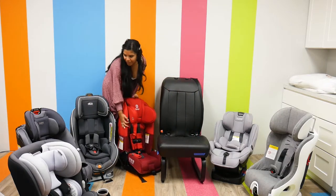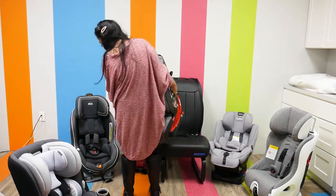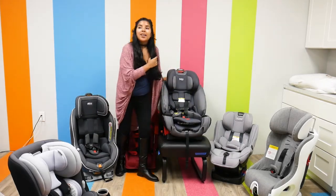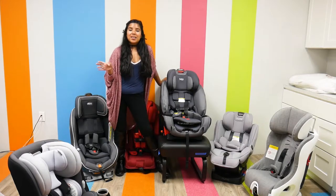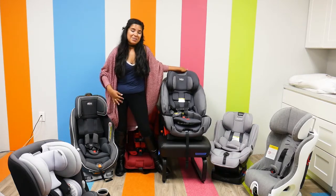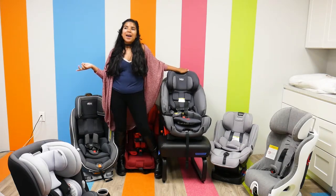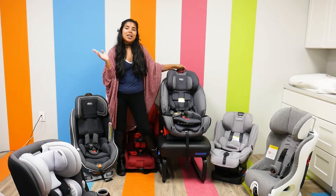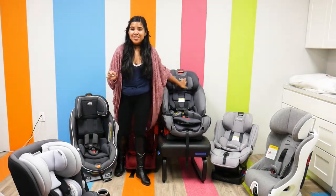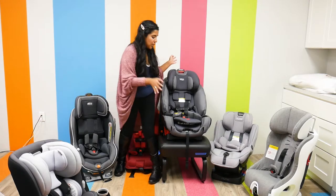Now we're going to move on to the Britax ClickTight One for Life Convertible Car Seat. This is a very big fan favorite — we get a lot of calls about this one because it truly lives up to its name. It weighs 30 pounds, has a rear-facing weight capacity of 5 to 50 pounds, and forward-facing 22 to 120 pounds. It's right up there with the Diono with that 120-pound weight capacity, which means your child can be in a car seat longer and stay very safe.